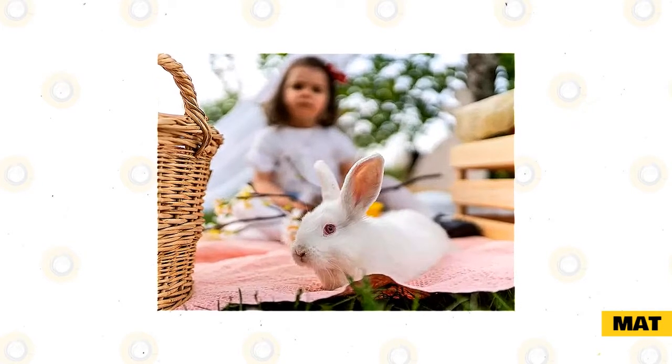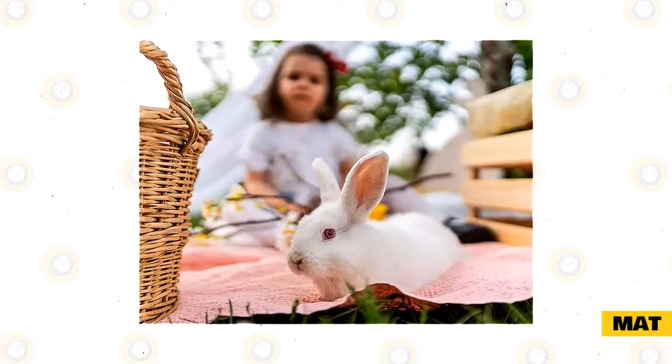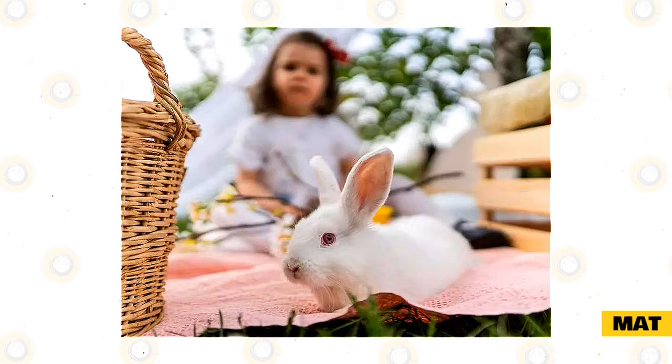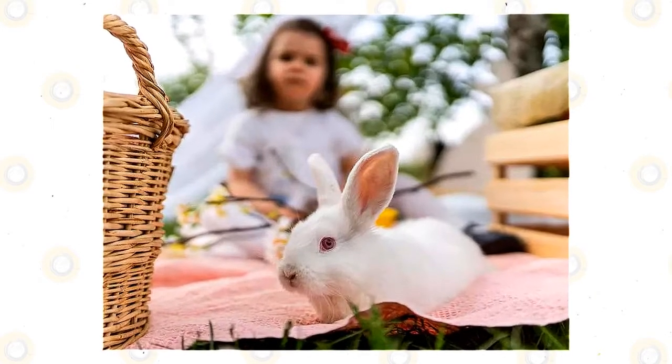When you reward for this behavior, toss the treat a bit away from the mat so your bunny comes off it, and you can reset for the next step. Continue shaping until your rabbit is going right on the mat with all four feet. Then you can start adding in a stay with the tips from previous tricks.